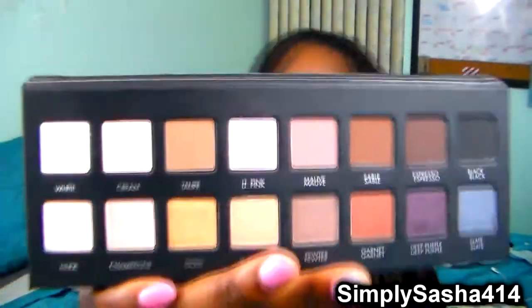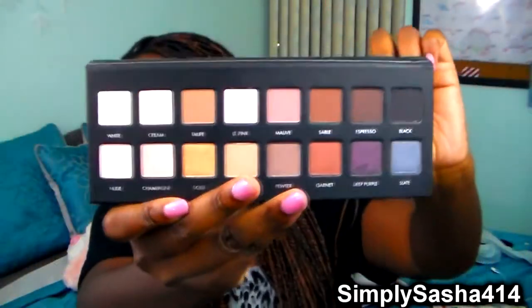I kind of messed it up a little bit — one of the eyeshadows is kind of bothering me. But when you open it you get a nice size mirror and here are the shadows. It comes with 16 shadows: 8 matte and 8 shimmers. I'm so excited to use this — these colors look so pretty and I'm just really excited.